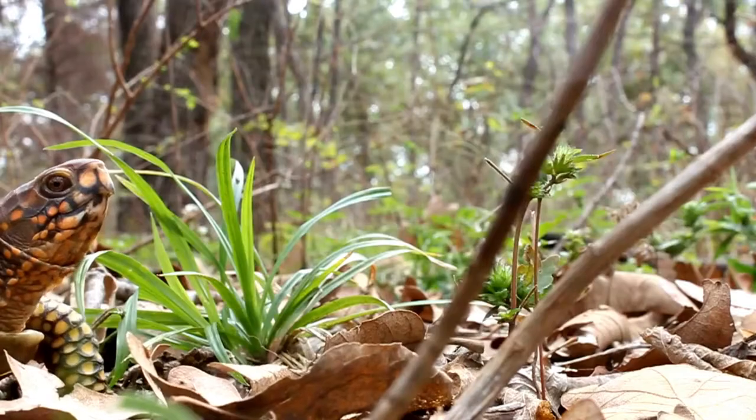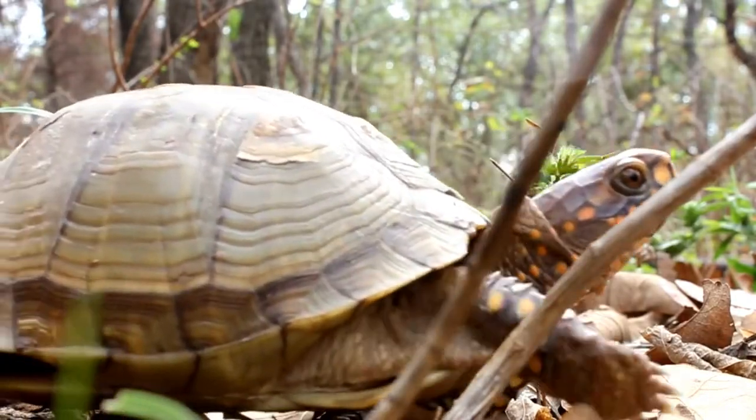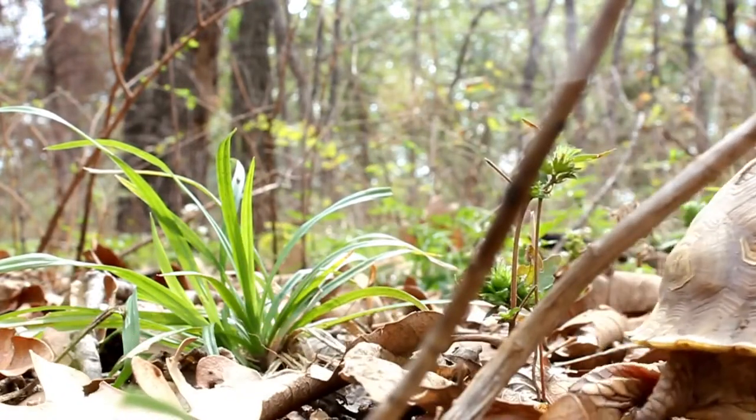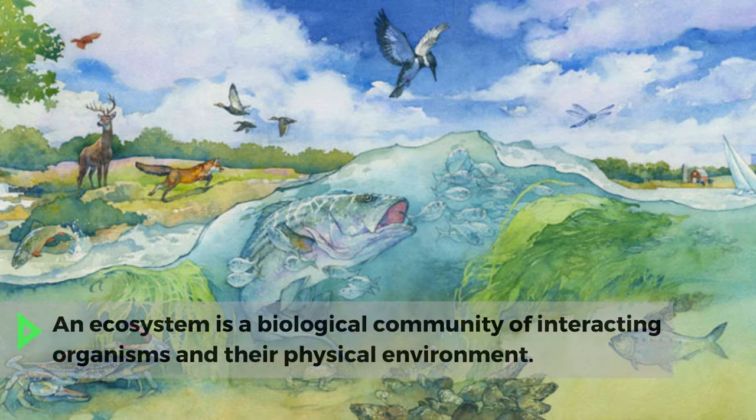While each of these three animals we will investigate are turtles, you will see that turtles come in many forms with different adaptations to suit their niche and their particular ecosystem. When I say the word ecosystem, what comes to mind? Write down as many words as you can think of that may be included in a turtle's ecosystem.